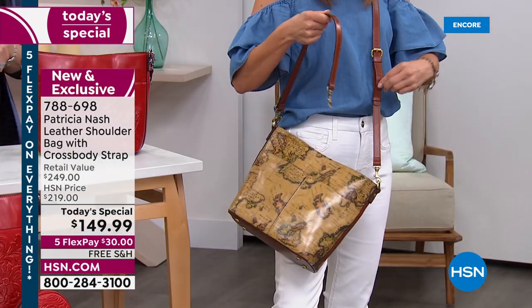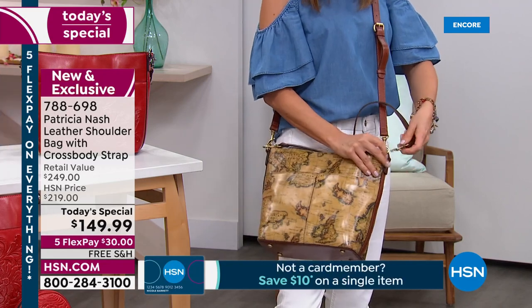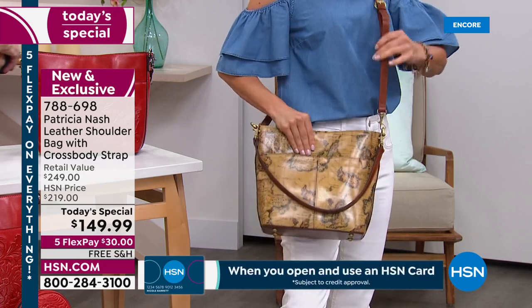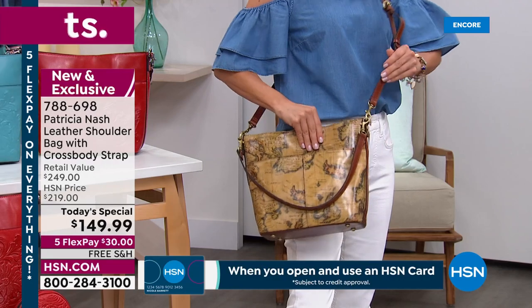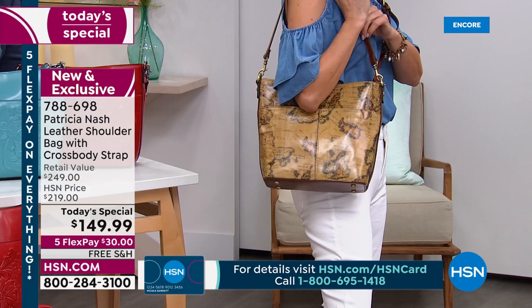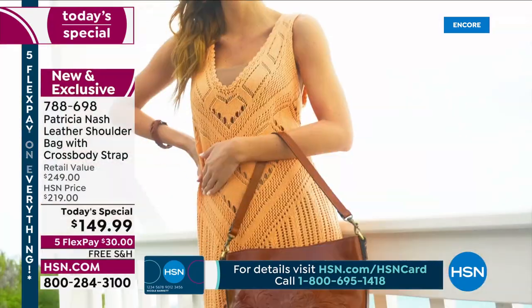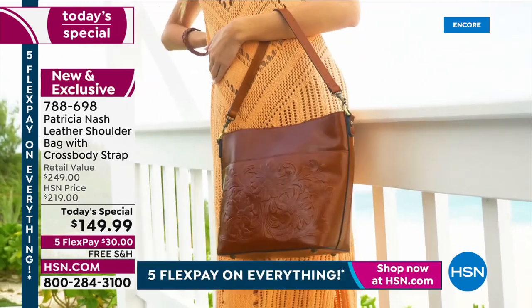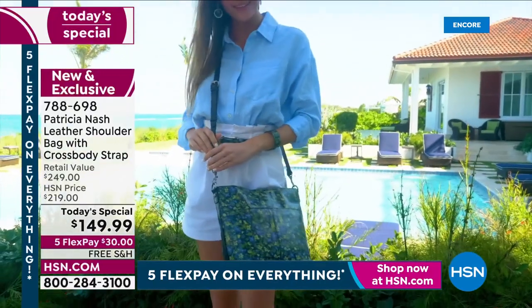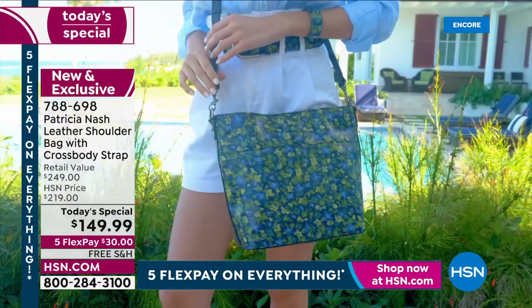You can pick what way you want to carry it — tuck in the shoulder strap for grocery runs or pushing a stroller, throw on the crossbody strap to go hands-free. Two different ways to carry it, one day to lock in this amazing buy. This is a $249 bag at retail from Patricia Nash — you're getting about $100 off retail. Interest-free monthly payments of $30 a month to get this home, with free shipping.